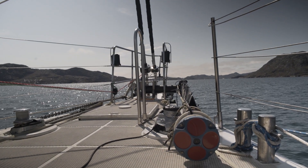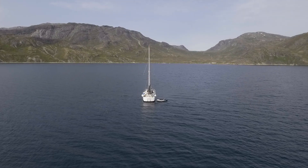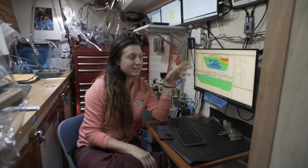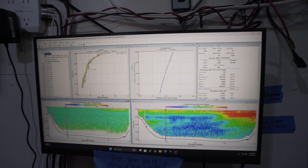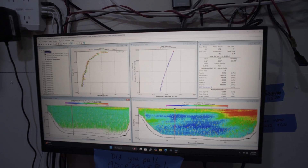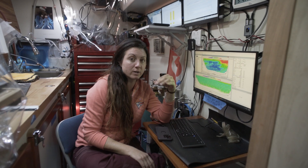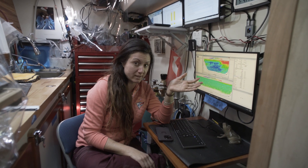This is a deglaciated fjord — it's been hundreds of years since there was a glacier at the end. We came into the fjord to get a unique data set that we can compare to the other fjords to see how they compare and contrast. This is the ADCP measurement representing glacial meltwater velocity. The velocity of glacial meltwater is critical for improving the accuracy of sea level rise prediction.